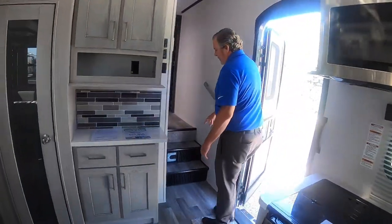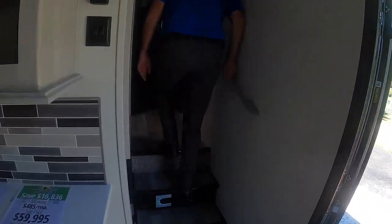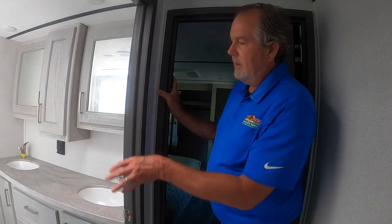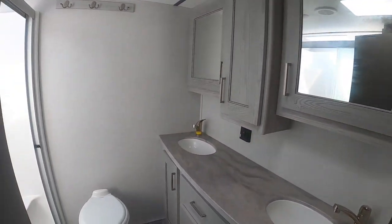All Montanas do have a central vac system, just to point that out. The bathroom on the 373RD is really great. It's big, it's got double sinks, and a really, really nice shower. Plenty of room to do what you need to do.